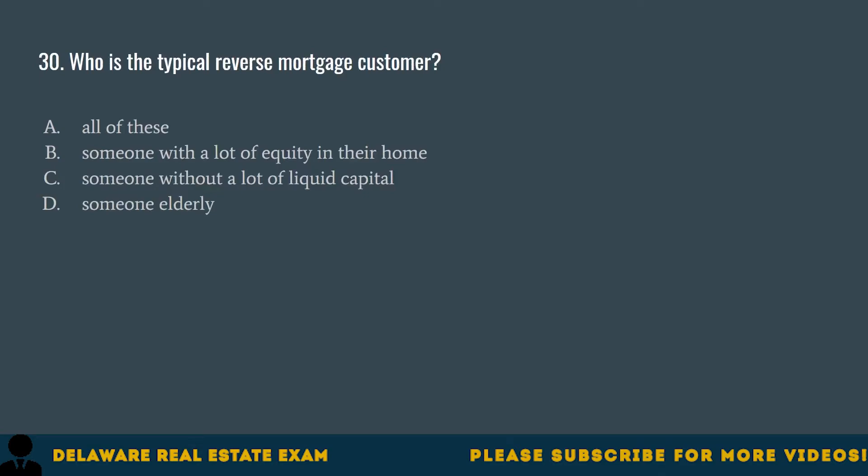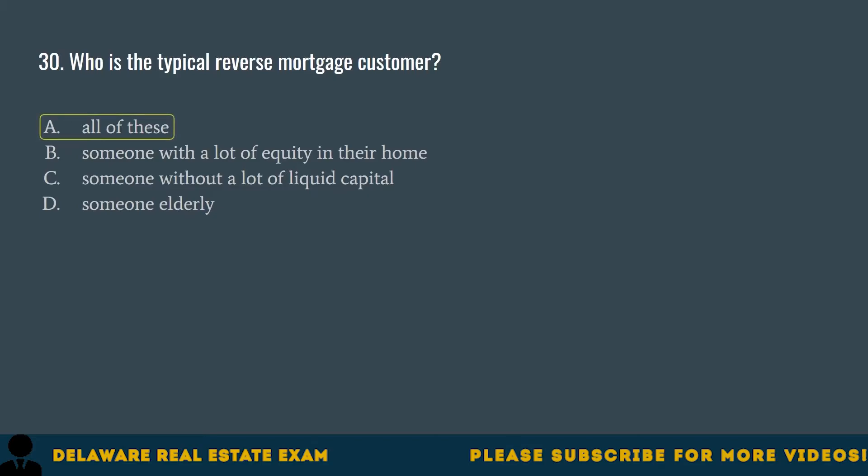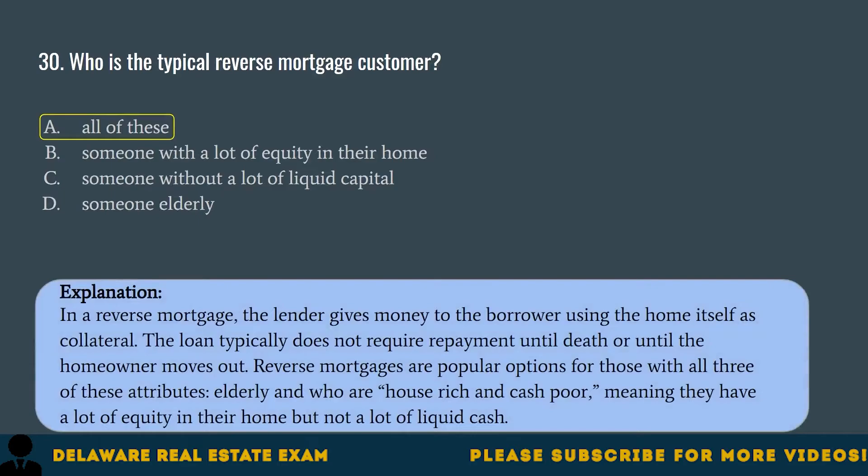Question 30. Who is the typical reverse mortgage customer? A. All of these. B. Someone with a lot of equity in their home. C. Someone without a lot of liquid capital. D. Someone elderly. The correct answer is A. All of these. In a reverse mortgage, the lender gives money to the borrower using the home itself as collateral. The loan typically does not require repayment until death or until the homeowner moves out. Reverse mortgages are popular for those who are elderly and house-rich but cash-poor — meaning they have a lot of equity in their home but not a lot of liquid cash.